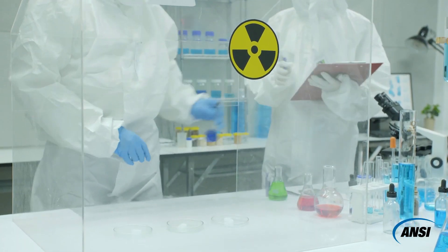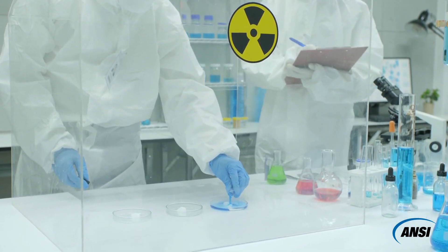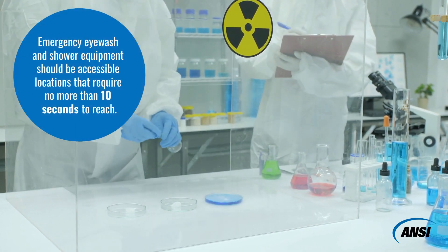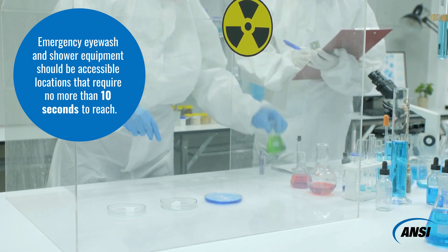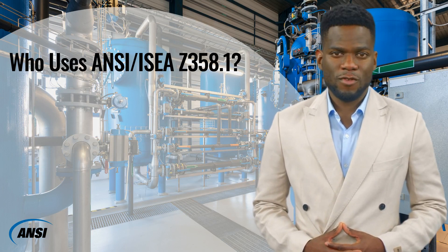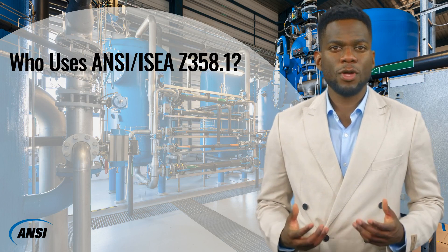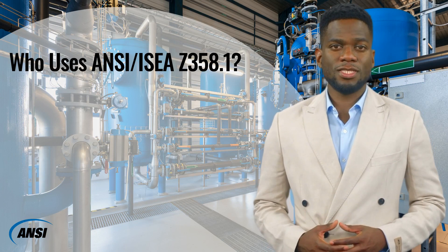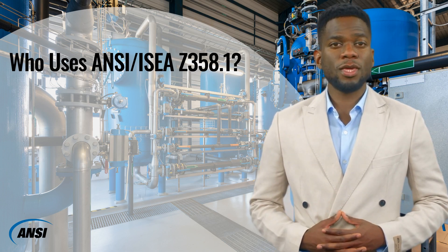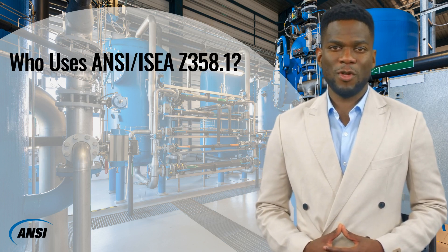Another key consideration in ANSI/ISEA Z358.1 is that emergency eyewash and shower equipment should be available for immediate use, but in no instance should it take an individual longer than 10 seconds to reach the nearest facility. Since ANSI/ISEA Z358.1 equipment includes emergency drench showers, eyewash units that may be permanently attached to the plumbing system or freestanding tank systems, eye and face washes, drench hoses, fixed and portable decontamination showers, mixing valves, and personal eyewash bottles, the standard is largely adopted by plumbing organizations.